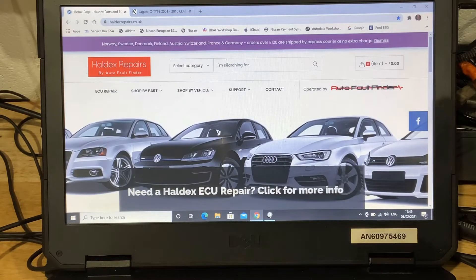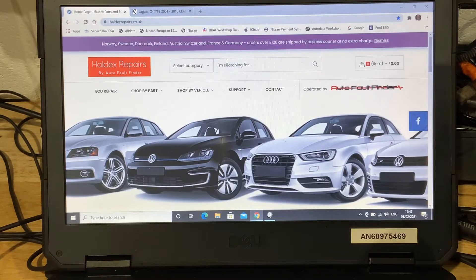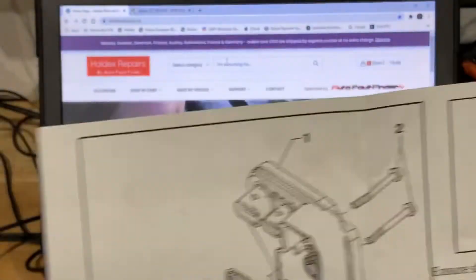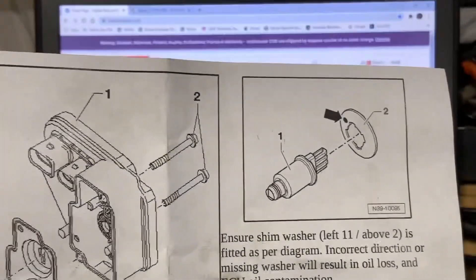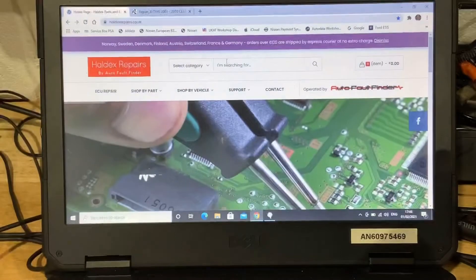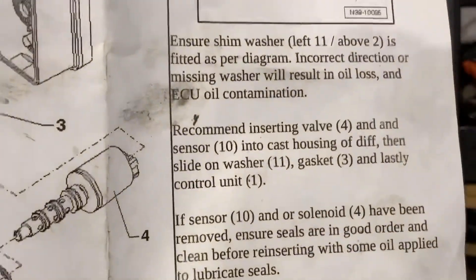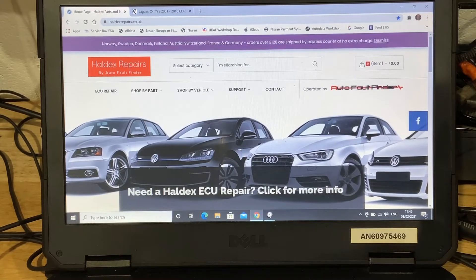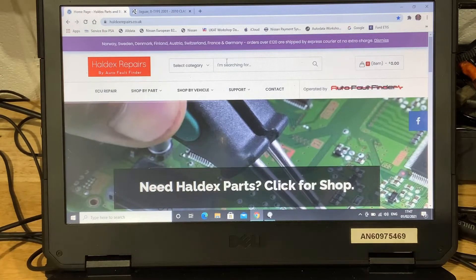I received it back on Thursday last week. It's now Monday and I went through the instructions he provides, which give a how-to on refitting it. I realised I did not have the shim listed in the instructions — the shim wasn't in the old Haldex unit, so it's obviously been off before. I rang him straight away and he said no problem, he'd send one out. It turned up in the post on Saturday morning. I'm now ready to refit the unit. The fault was an anti-skid warning on the display — a traction control issue because the Haldex unit was non-communicating.